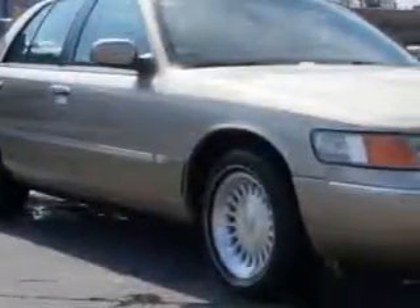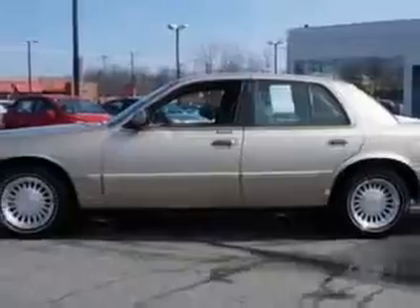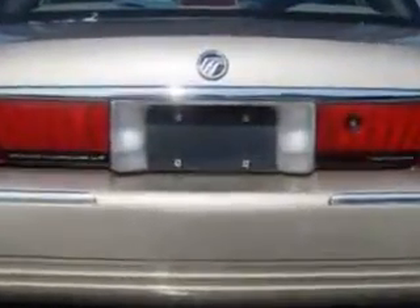Imagine driving this Harvest Gold Clear Coat Metallic 1999 Mercury Grand Marquee, equipped with an 8-cylinder engine and an automatic transmission. Enjoy this great car with features like leather upholstery, power driver's seat, and heated outside mirrors.